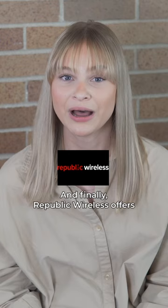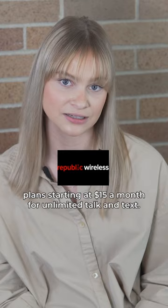And finally, Republic Wireless offers plans starting at $15 a month for unlimited talk and text. You can add high-speed 4G for just $5 a month, with a great selection of Android devices.